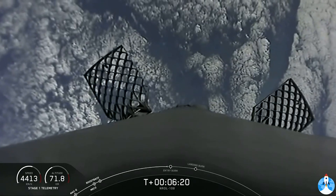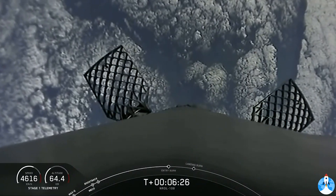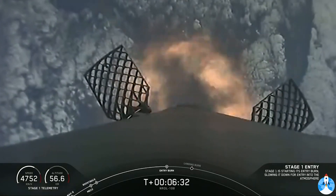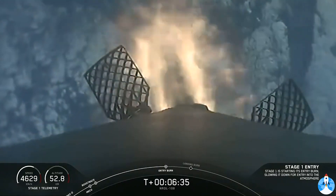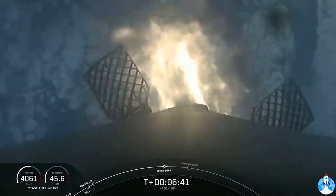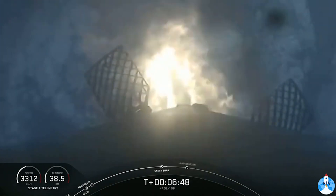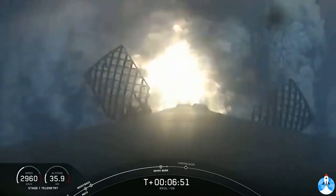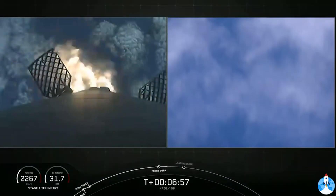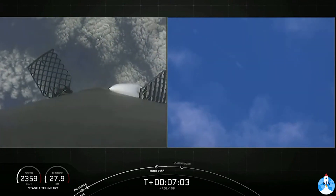Just a few seconds away from the entry burn beginning. Stage one entry burn startup. You can see on screen three Merlin engines have relit and are currently slowing the stage down. This burn lasts for a total of 26 seconds. Stage one entry burn shutdown. The second burn for the first stage is done.